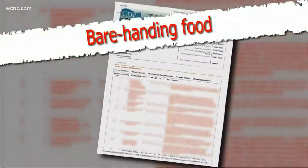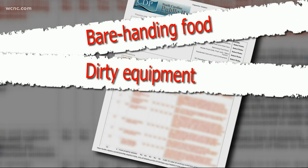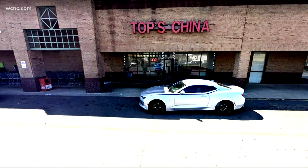Last up this week, Topps China, which is out on Beatty's Ford Road. An employee here was seen barehanding food, and their cooking equipment was laden with heavy food debris and grease buildup. They were told: clean more often, please. Their grade here: 85.5, and that's a B.